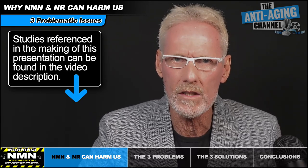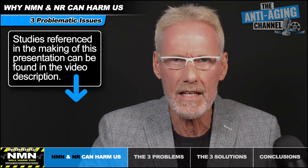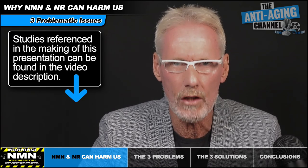NMN and NR are not cheap supplements, so we wouldn't want to waste money on them — never mind potentially causing ourselves harm. So let's find out how to get those NAD plus precursors earning their keep and keeping you young.